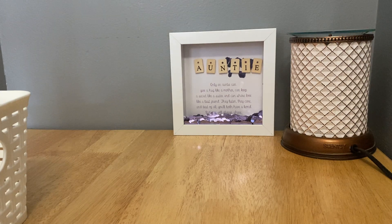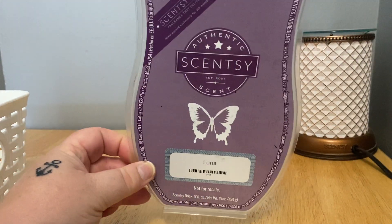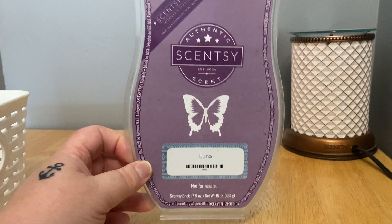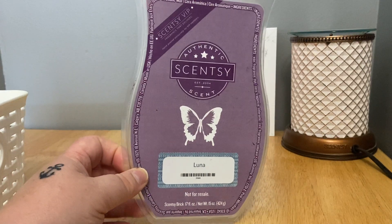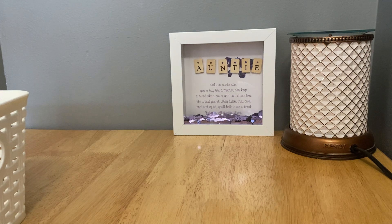First off, I'm so proud when I finish a brick — my very first Luna brick! I will probably only buy Luna for myself in brick form now. I like to have a couple bars on hand because people always want Luna, but for myself I'm sticking to the brick because I just love it that much. Luna is impossible to describe — I have such strong scent memories when I open this clamshell; it literally takes me back to the very first time I smelled it.